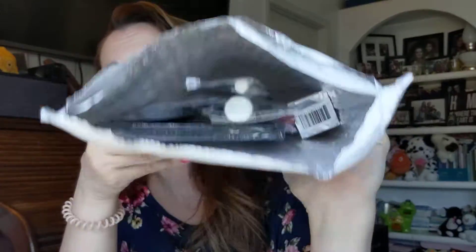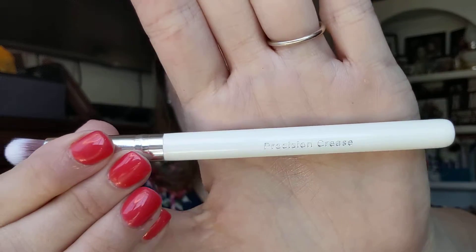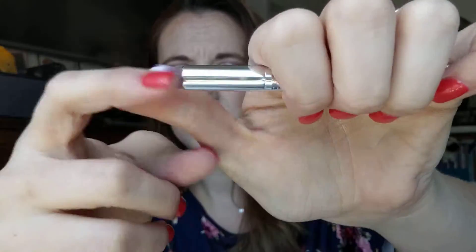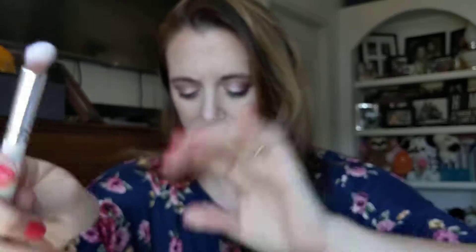Okay, so the first thing we have here is a brush. We've got a Pure Precision Crease Brush — I've never tried any Pure brushes before. This is what the brush looks like; it's kind of like a densely packed brush. I like that. We've got another brush too — cute little packaging, isn't it?